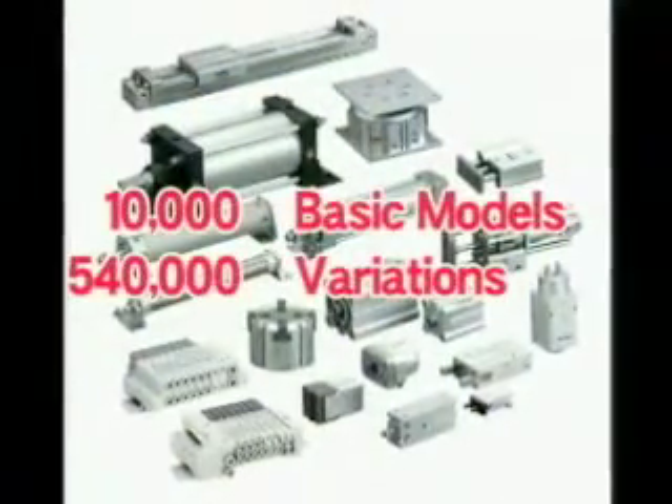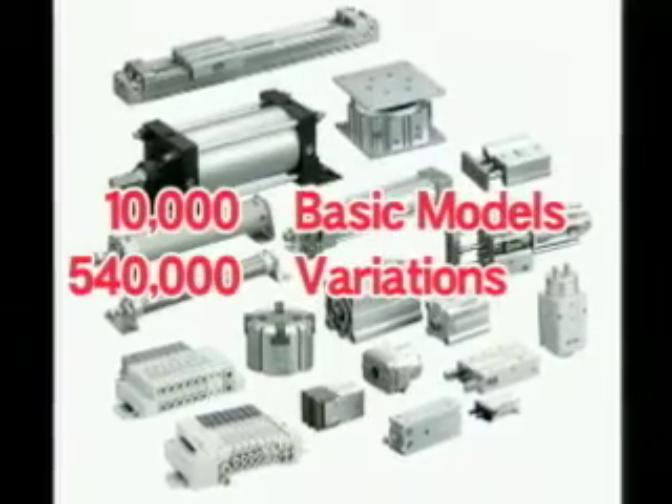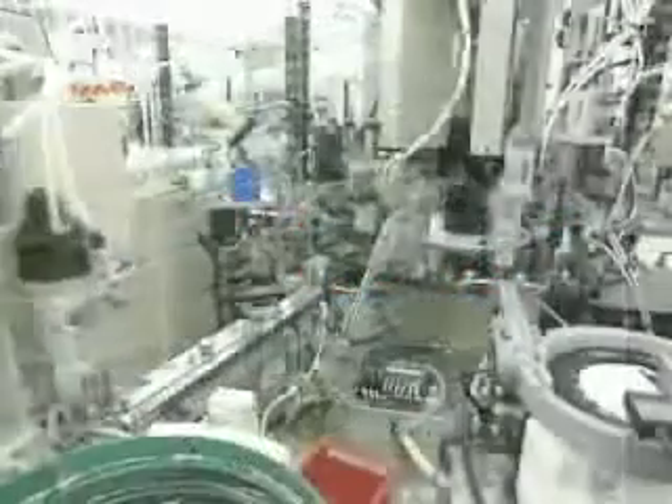With over 10,000 basic models contributing to 540,000 variations, it is easy to see that SMC has the flexibility to support applications in almost any industry.